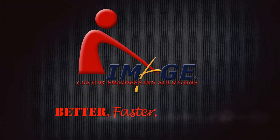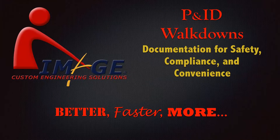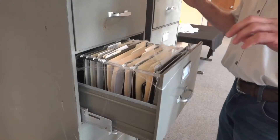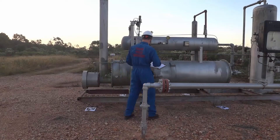It can easily be argued that P&NIDs are one of the most important documents for a facility or an equipment asset. It's one of the master documents required to be maintained at all times for PSM facilities. However, it's surprising how many assets out there have either no P&NIDs at all, or the ones that are available are no longer current. At best, this is a major nuisance. At worst, it can be a very serious regulatory compliance and safety liability. But what you may not know is that Image can help your company rectify this problem. Let's take a look at how.